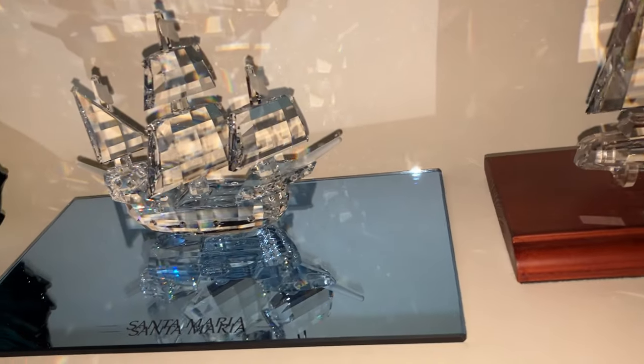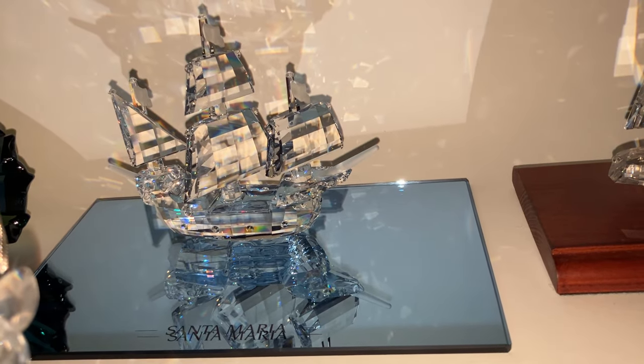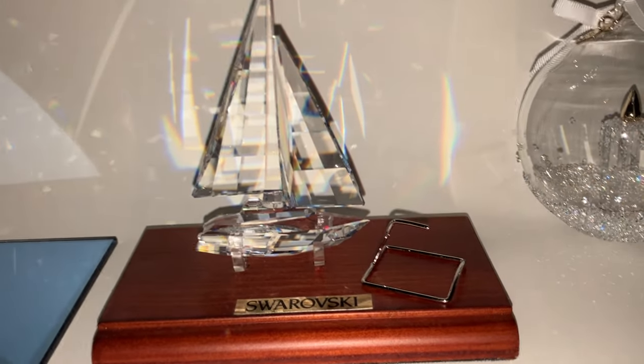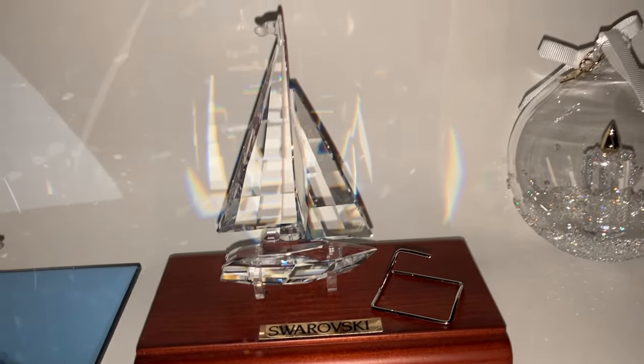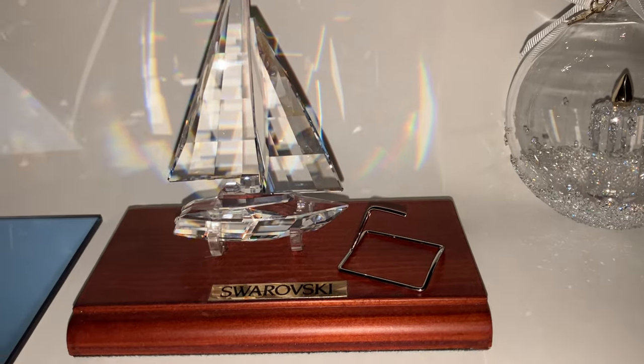Then we have Santa Maria, the ship, from a theme group when we were young. And this sailboat is from the same theme group. The metal stand originally came with the boat — this stand was sold separately, if I remember correctly.